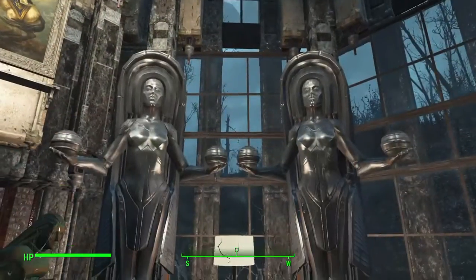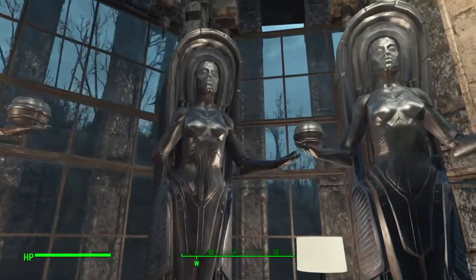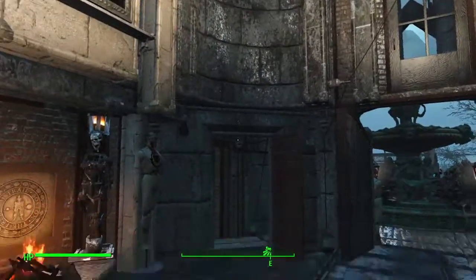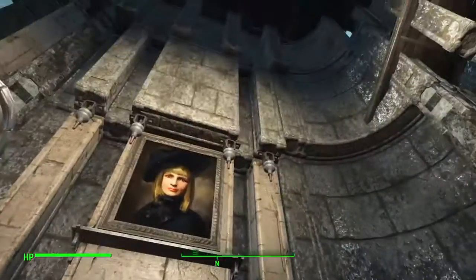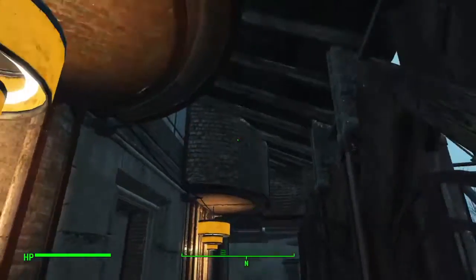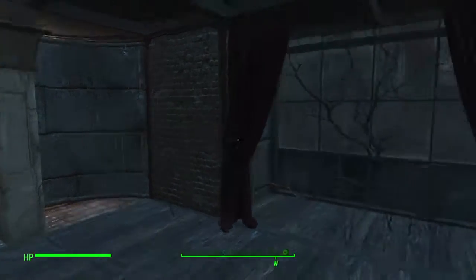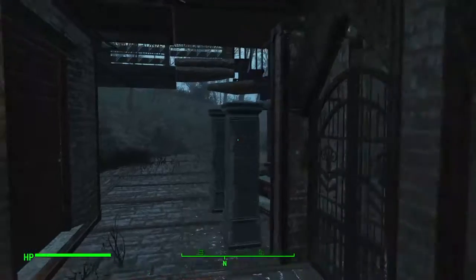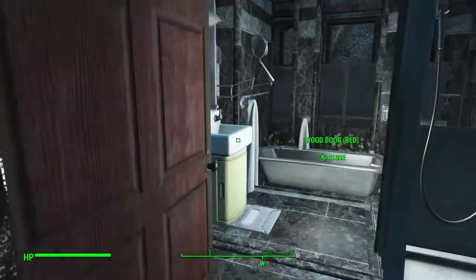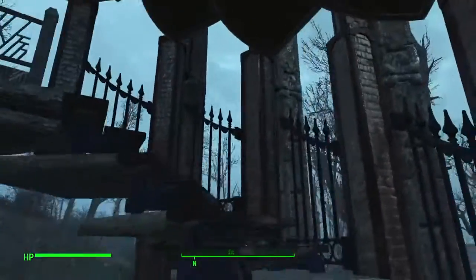4th floor entrance hall with lovely shiny silver ball ladies — only this one seems to have dropped her balls. Fireplaces. This is the new wing, still a long way from complete. Nice bathroom.